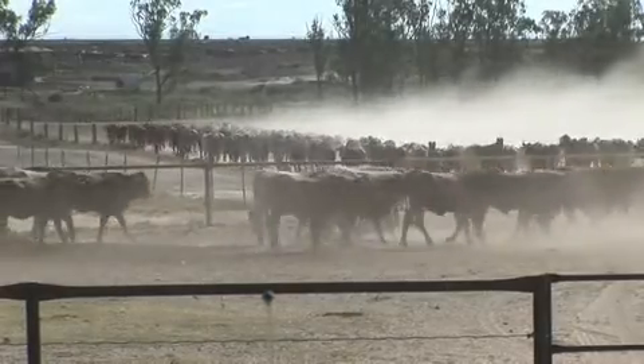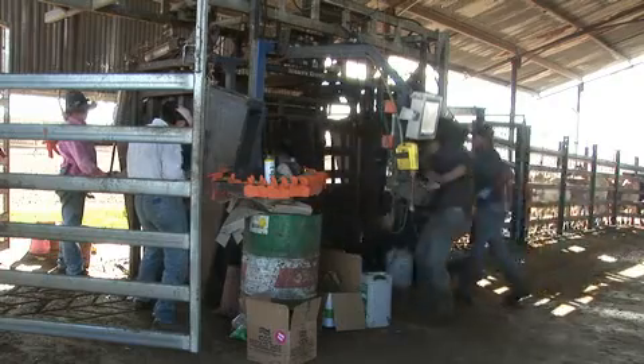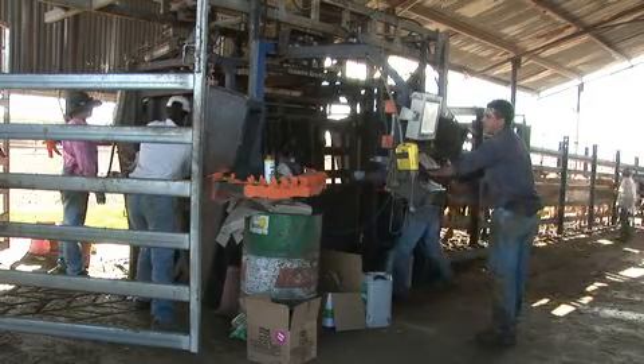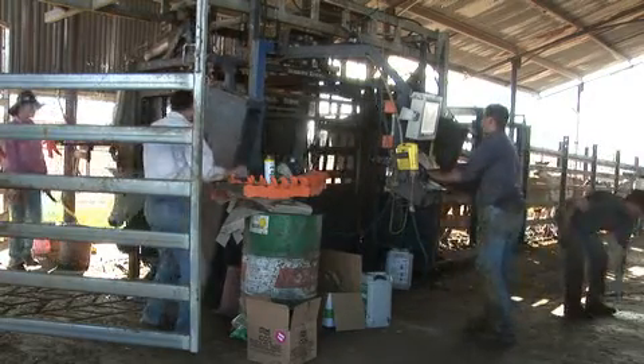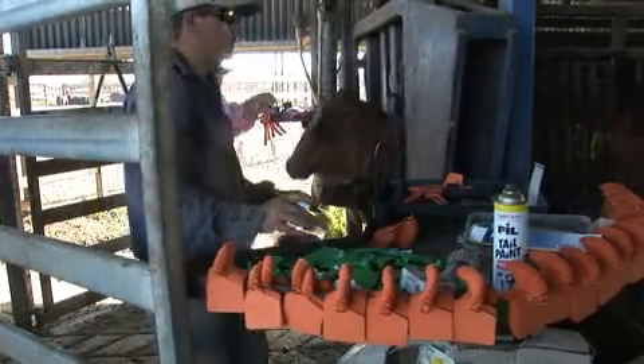When cattle arrive at a feedlot, they go through the induction process. This process may vary from feedlot to feedlot but essentially involves drafting, weighing, and administering any required vaccines or treatments before cattle can go to their home pens.